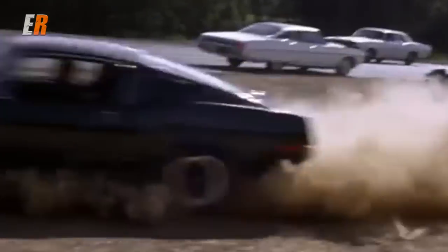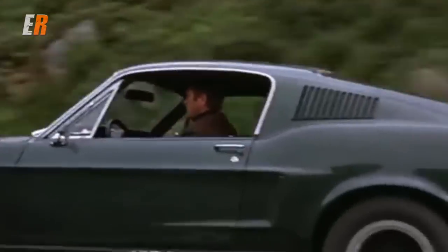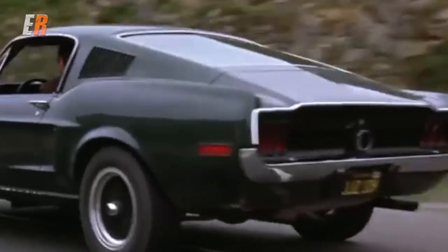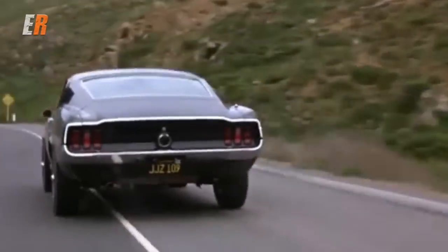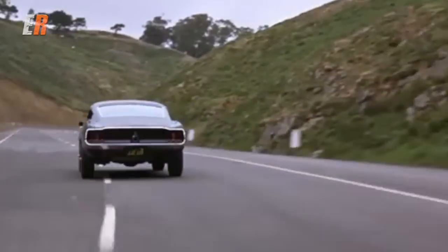One of the most influential car chase scenes in history has got to be from the 1968 movie Bullitt, starring Steve McQueen and his '68 Mustang Fastback. Some of you might be too young to even know this movie, so if you haven't seen it, do yourself a favor and check it out online. This is the real deal.